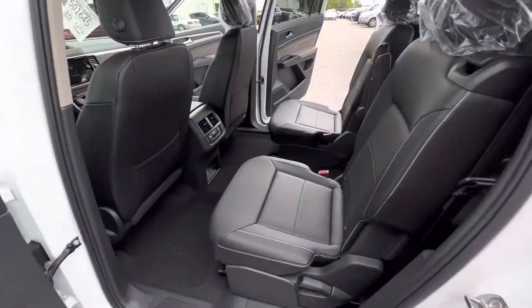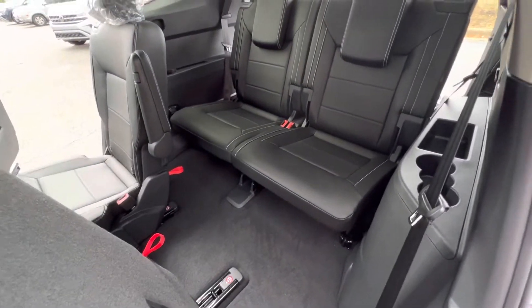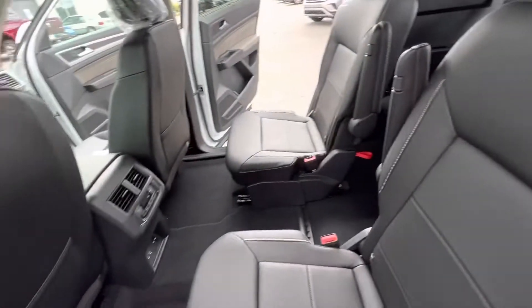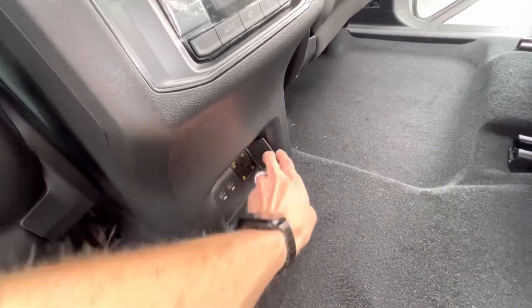This vehicle comes with captain's chairs — super easy to get in and out by lifting right into the back. You do have your rear climate controls for the back as well as two USBs and one 120V outlet.